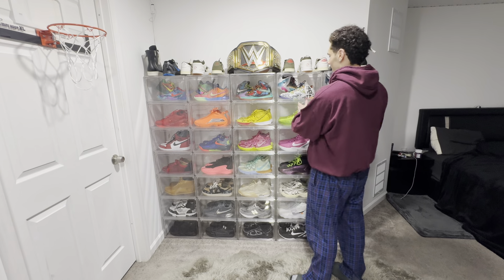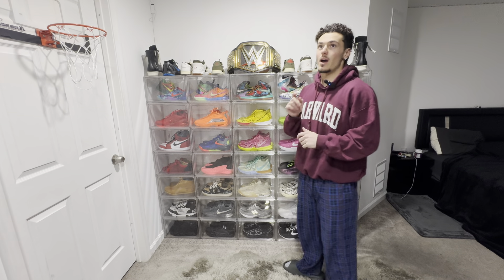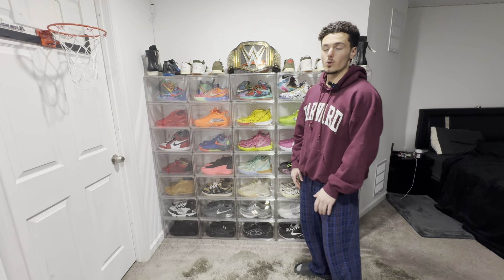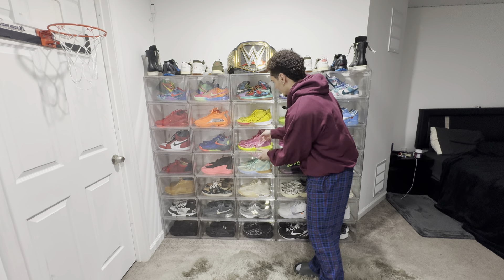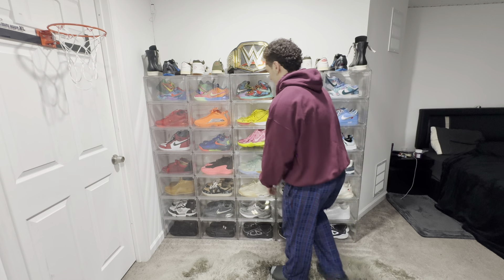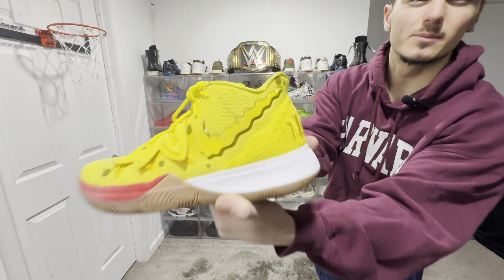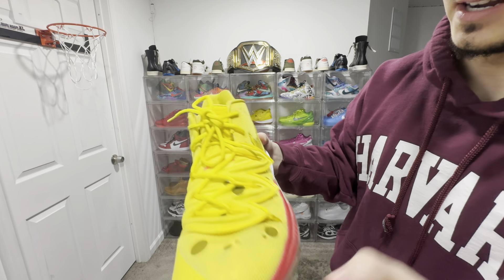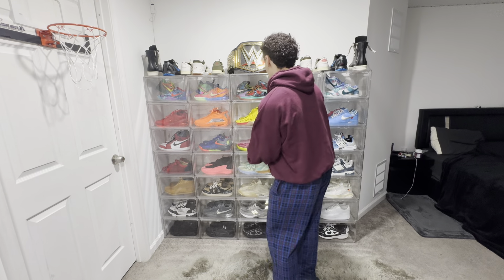And then these right here — this is the whole Kyrie 5 SpongeBob collection. SpongeBob, Patrick, Squidward. I'm not going to take these out because these are beat. I bought these in eighth grade and I literally only hooped in these on a concrete driveway pavement outside. These are just here for display. You can see a little scuff there — it kind of sucks that it's on the displayed shoe. But still a fire pair. I love the details — got a little SpongeBob hat, Nickelodeon right here. Little sponges on there. Love the details on every shoe.